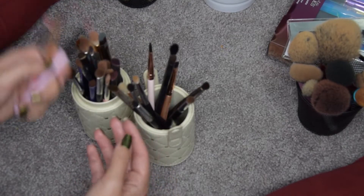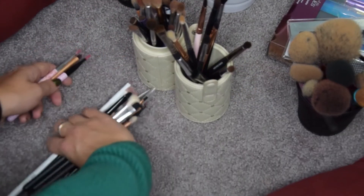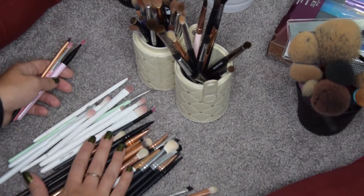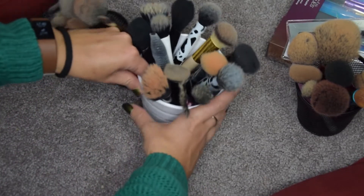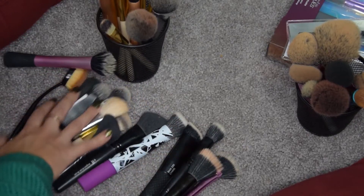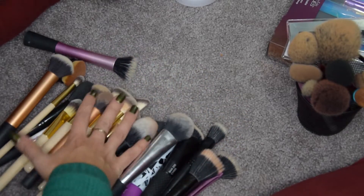As I said, I wasn't going to do too well. These are the eyeshadow and lip brushes I'm keeping, and these ones I am getting rid of. I think I did quite well. Face brushes — let me sort through those and see what happens.